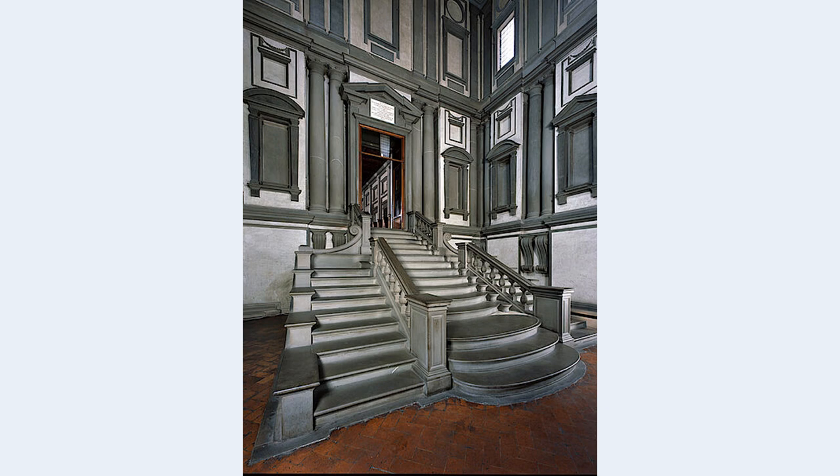The vestibule — the representative entrance hall — is one of the most idiosyncratic spaces ever realized. Nowhere are the forms in the usual architectural context. The space is extremely steep, and the flight of steps is oversized in relation to its narrowness. Thus, the building is considered the most important testimony to the architecture of Mannerism in Florence.